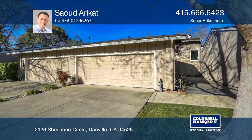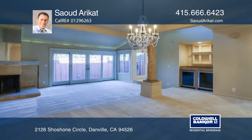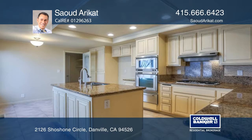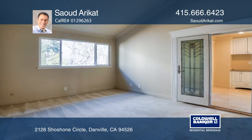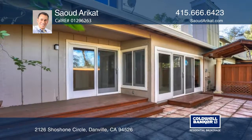This home is a custom gem from top to bottom with tasteful Mediterranean influences. High-end appliances are installed throughout the home. The master suite is a sublime combination of comfort and elegance with beautiful views.